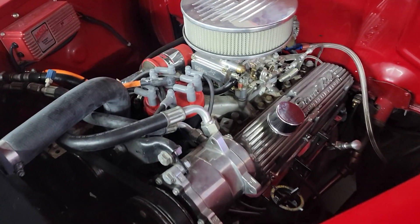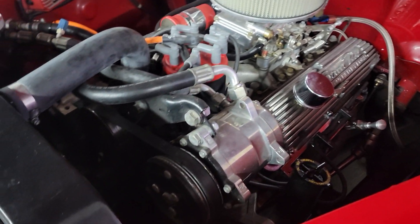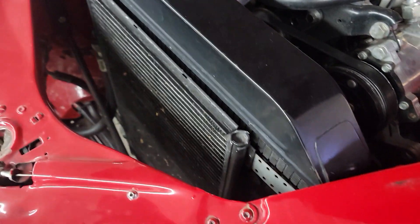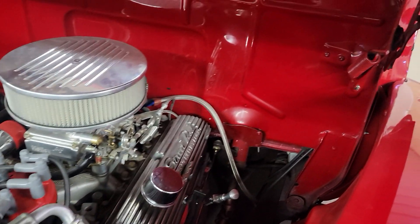Got a 302 V8 in it with a Holley four-barrel. A lot of upgrades on this car. Does have air conditioning, vintage air, MSD ignition. Looks like a transmission cooler there. This is a very, very streetable car.